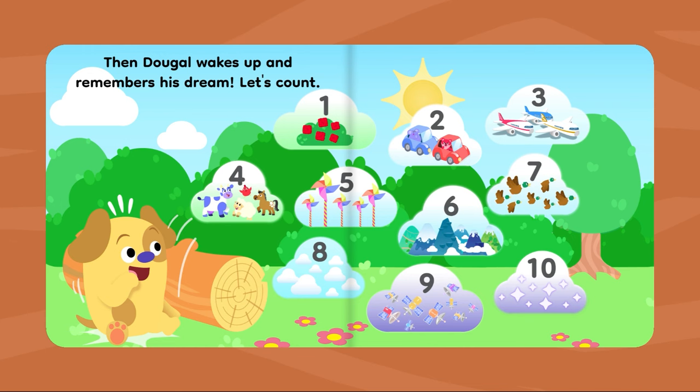Let's count: one, two, three, four, five, six, seven, eight, nine and ten!